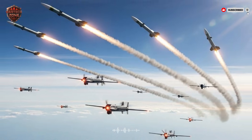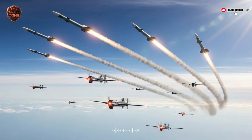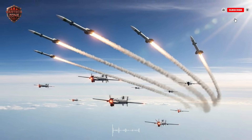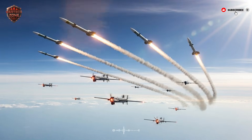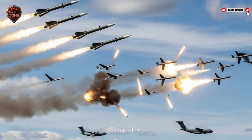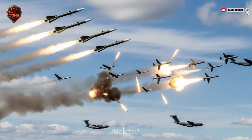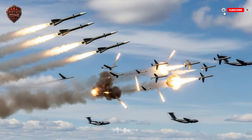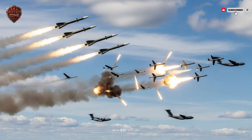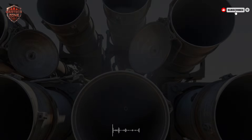We have seen this strategy in real life. While details are often secret, military experts believe Israel has used decoys in several conflicts. Before a strike on a well-defended target, strange signals appeared on enemy radar. Missiles were fired at empty sky. Then real strikes happened with little resistance. The enemy's expensive shield was shattered by a cheap, simple trick. This is not just theory — it is proven on the battlefield.